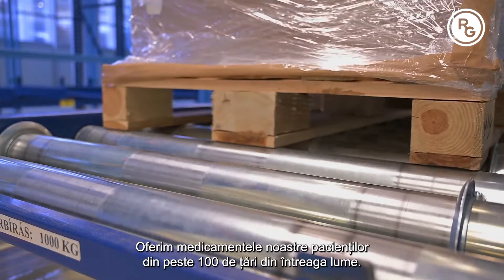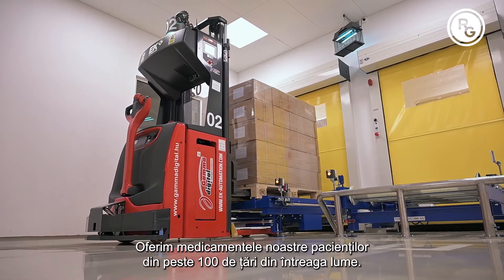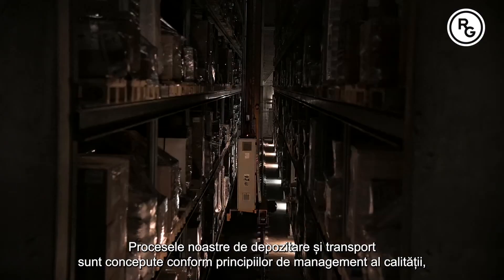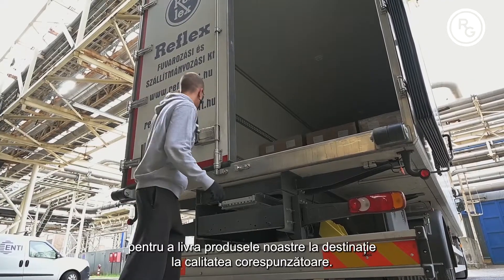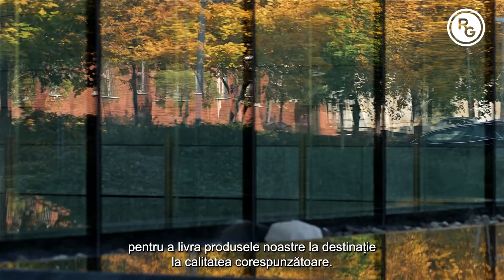We deliver our medicines to patients in more than 100 countries around the world. Our warehousing and transport processes are designed according to quality management principles in order to deliver our products to their destinations in the right quality.